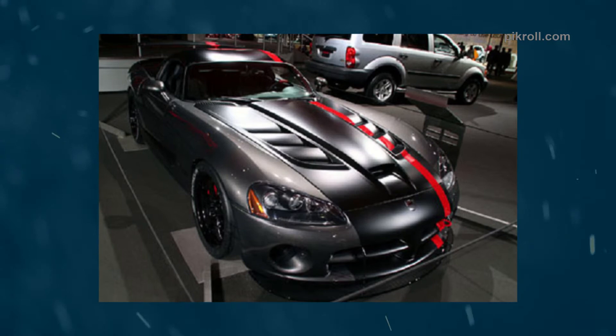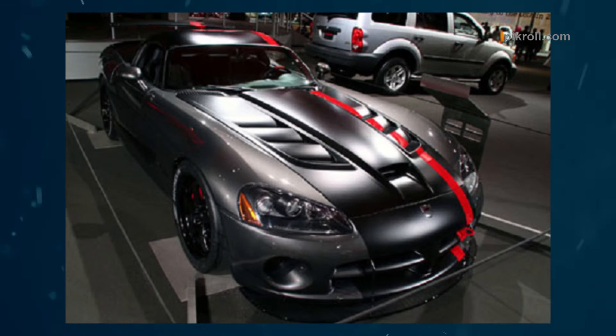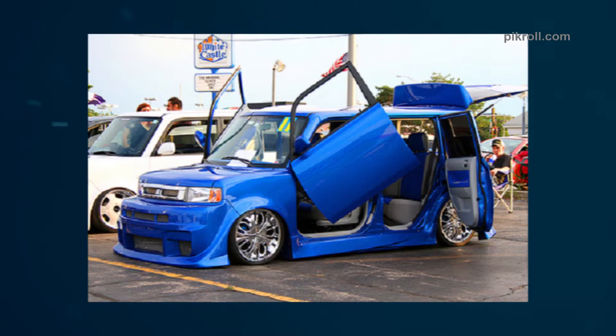Number sixteen: the Dodge Viper SRT. The Dodge Viper SRT is a sports car manufactured by Chrysler Corporation, an American manufacturer. The layout of the car is front mid-engine, rear-wheel drive. Number seventeen: the Scion XB. The Scion XB is Toyota's first-generation compact car. The box-shaped car has five hatchback doors and is a lightly modified and re-badged version of the Japanese subcompact Toyota bB.